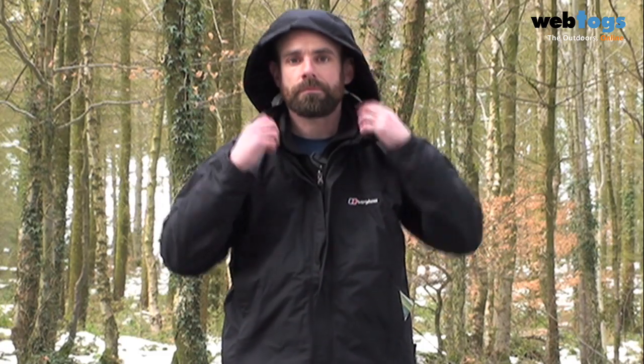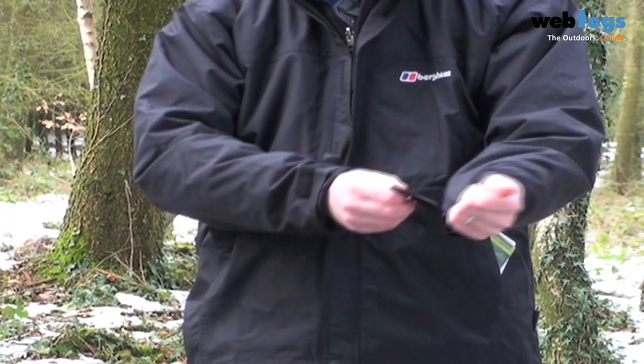In terms of the features, you've got a hood which folds away into the collar back here and draws tight close to you. If we go to the cuffs, you've got velcro cuffs.